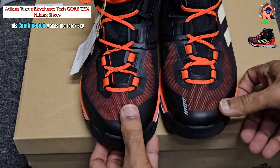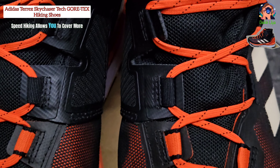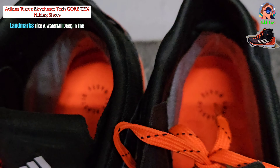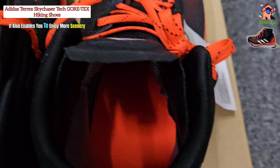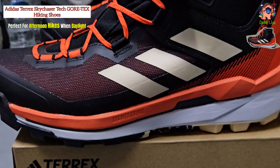This combination makes the Terex Sky Chaser ideal for speed hiking, a middle ground between casual hiking and trail running. Speed hiking allows you to cover more ground quickly, making it possible to reach distant landmarks like a waterfall deep in the mountains within a single day. It also enables you to enjoy more scenery in a shorter time, perfect for afternoon hikes when daylight is limited.